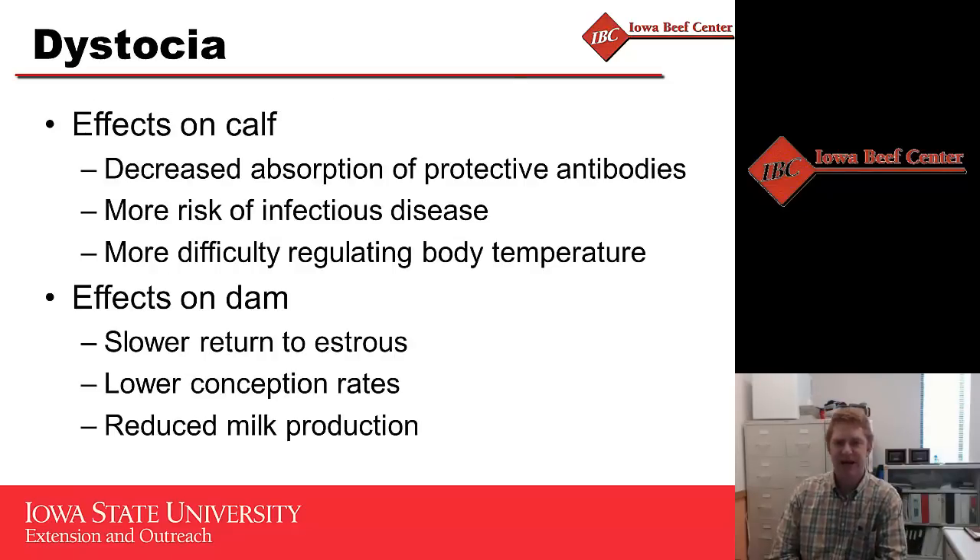Dystocia affects both the calf and the dam. Our goal in heifer development is for the heifer to get pregnant, wean the calf, and continue to stay productive throughout her life. Dystocia decreases the calf's ability to absorb colostrum and get its immune system functioning, making it more at risk for infectious disease. A prolonged dystocia means the calf can't stand or regulate body temperature. For the dam, dystocia decreases return to estrus and conception rate.